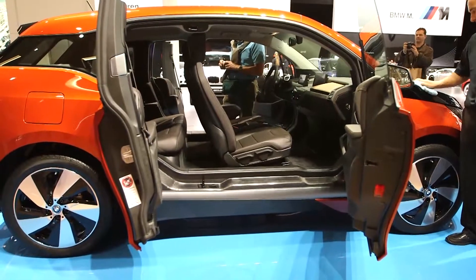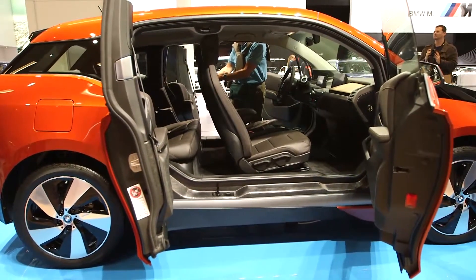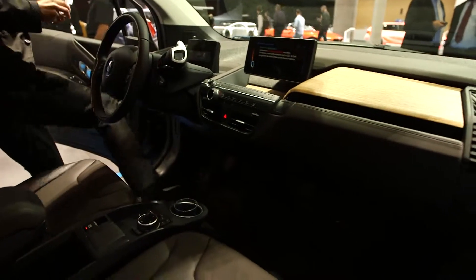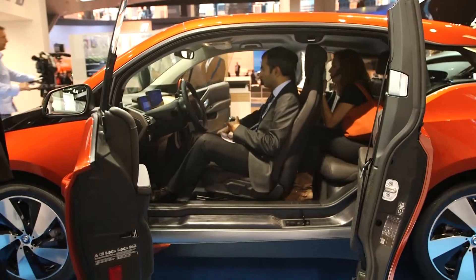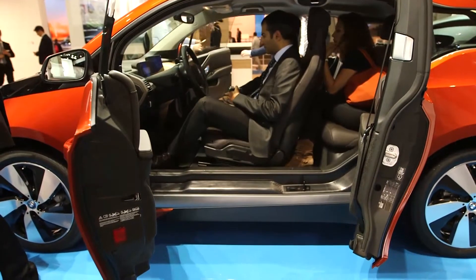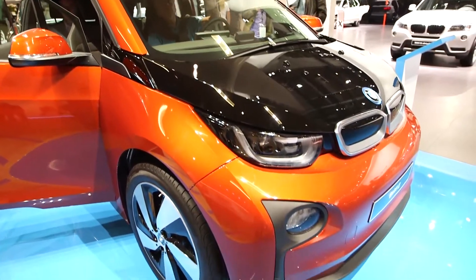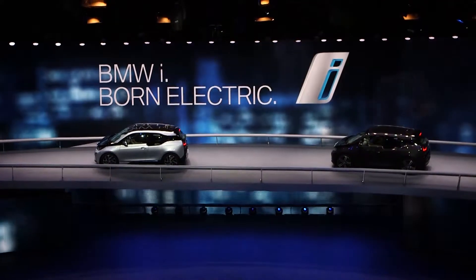Number two, it only weighs just over a tonne. Now that sounds like a lot but the batteries are extremely heavy. BMW has managed to save weight on the construction, so the i3 is made of a mix of an aluminium bottom and the top is carbon fibre reinforced plastics. All of this means the i3 weighs around the same as any conventional city car.